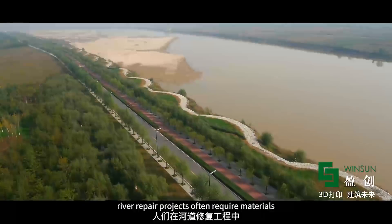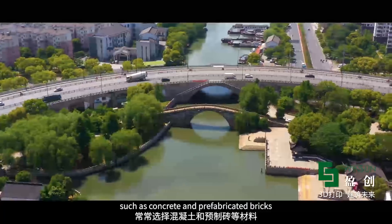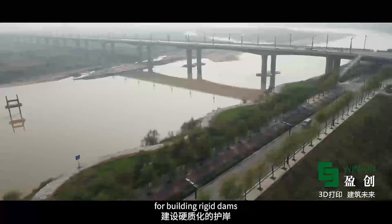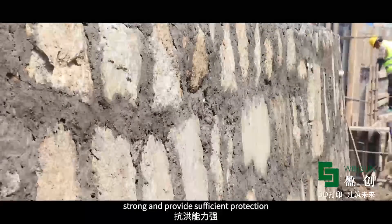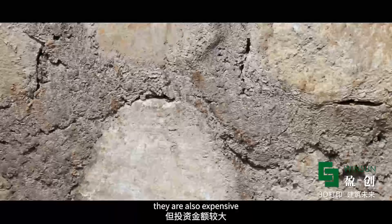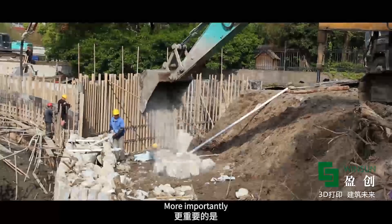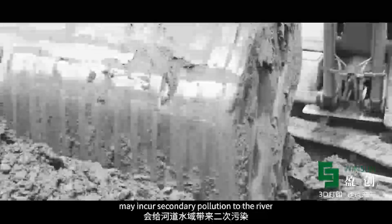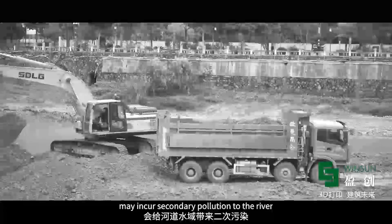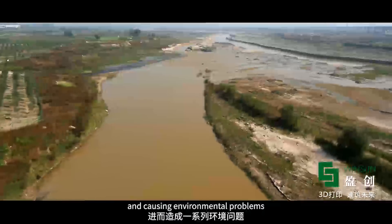In recent years, river repair projects often require materials such as concrete and prefabricated bricks for building rigid dams. Although they are stable, strong, and provide sufficient protection, they are also expensive and complicated to construct. More importantly, the excavation and foundation laying in the traditional construction process may incur secondary pollution to the river, destroying the integrity of the ecosystem and causing environmental problems.